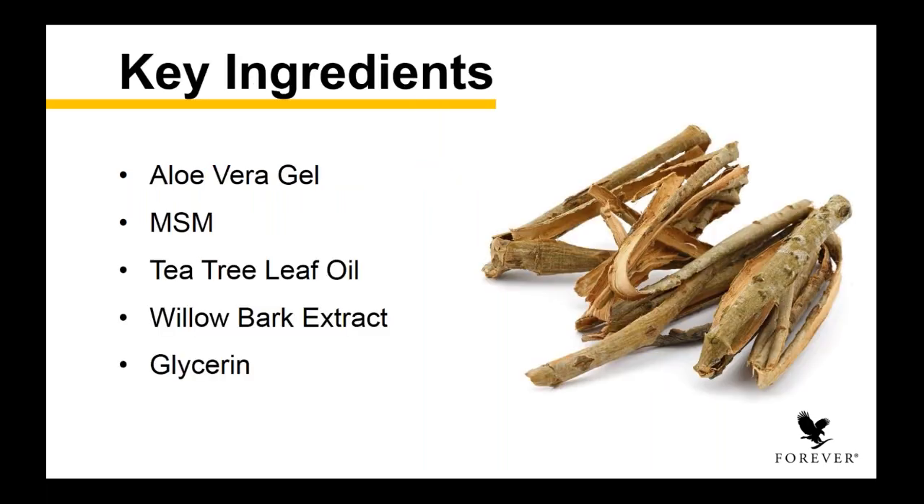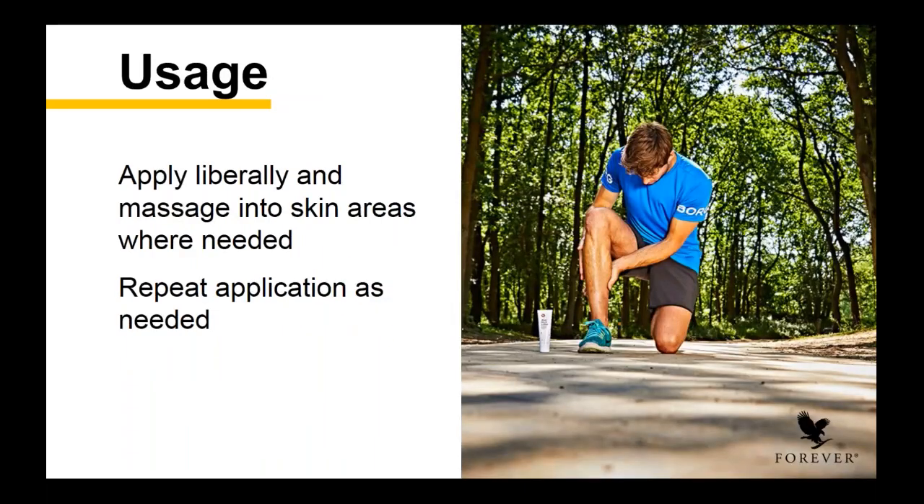It has aloe vera gel, always our hero ingredient in these products, at a really high concentration — and we all know aloe soothes, conditions, and gently softens the skin. MSM is that organic sulfur that helps to soothe joints and muscles. Tea tree leaf oil helps calm the skin. And then your delivery system is willow bark extract and glycerin, which have skin-soothing properties and help to moisturize the skin. Traditional gels sometimes feel drying on the skin — not this gel. This gel just keeps working over and over because it's supported by aloe vera gel and glycerin, a natural byproduct component produced in the body. Apply it liberally and massage into skin areas where needed, and repeat your application as needed. This is a product you can't use too much — repeat your application as frequently as needed.